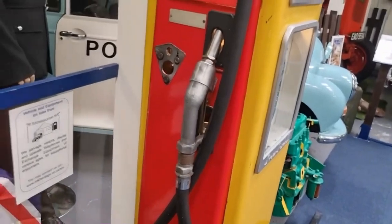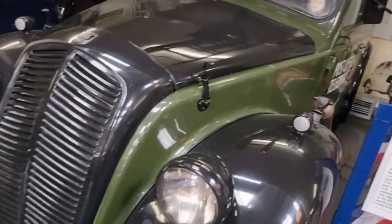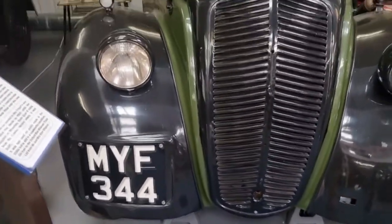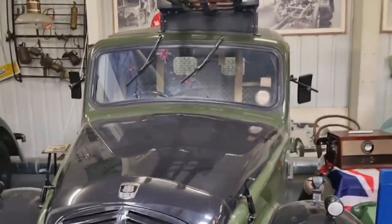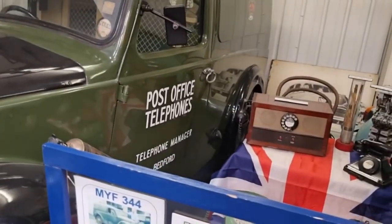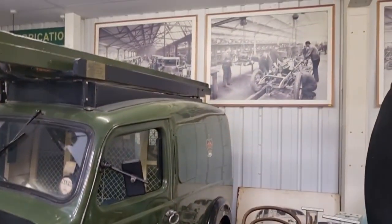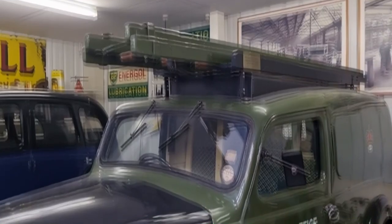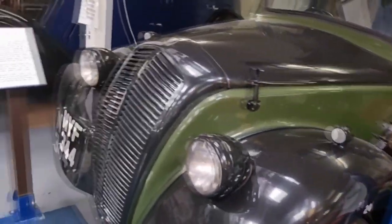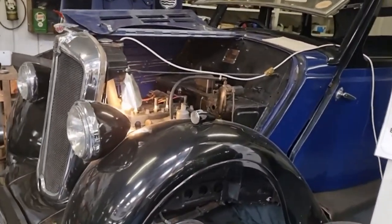I bet fuel in those days was a lot cheaper — not like now. We have to get a second mortgage just to put fuel in your car. And there's another car — oh look at this one. It's a post office vehicle. Post office telephones — of course, when the post office actually owned the telephones before BT.